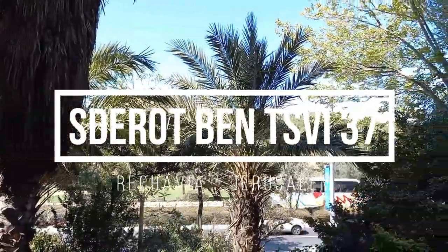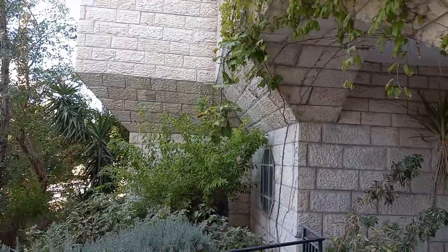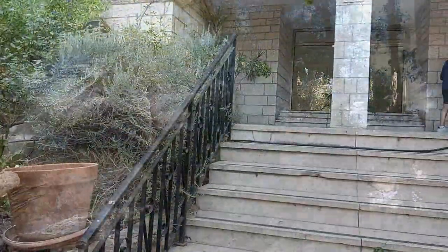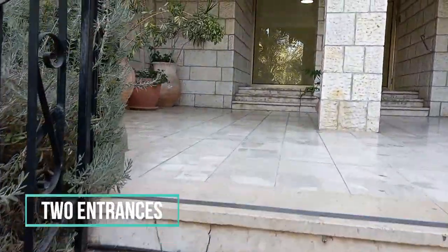This building in Rechavia has two elevators, one of which is Shabbat-enabled. Two marble entrances with tight security. The 98-square-meter apartment has one living room, three bedrooms, two bathrooms with shower, and a service area.